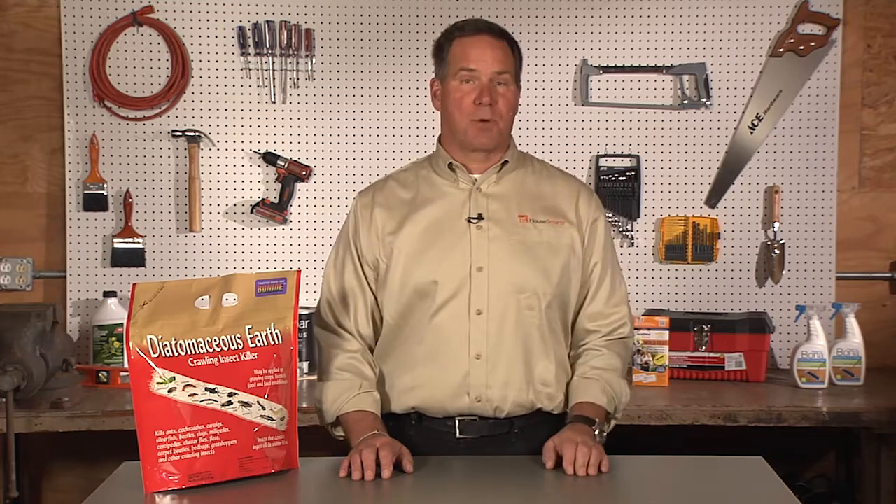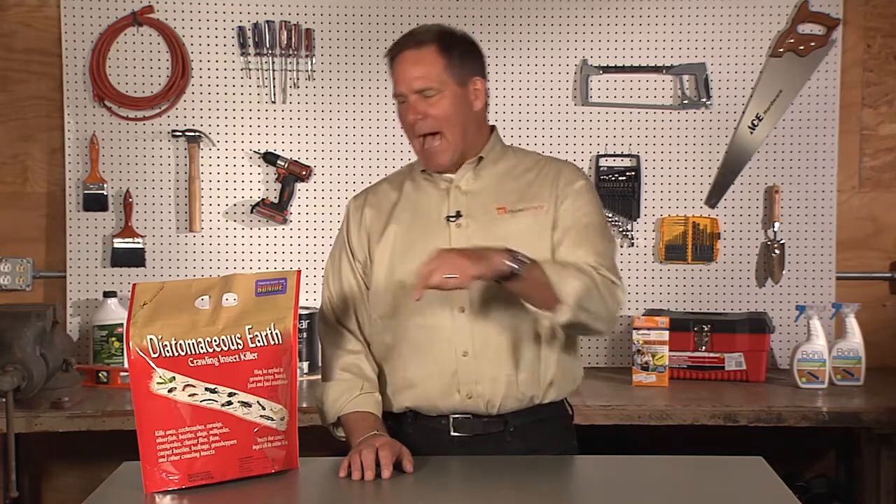Diatomaceous earth. You can actually use this product both inside and out. But for you, based on what you have, I would sprinkle this around the perimeter of your home. You use a duster to apply it, and any kind of creepy crawly bugs that go over the top of it will be affected.